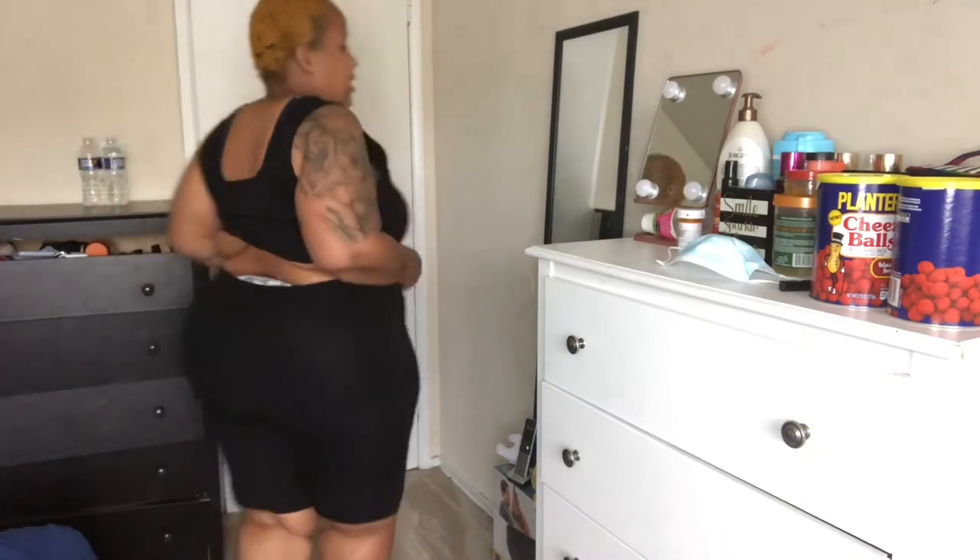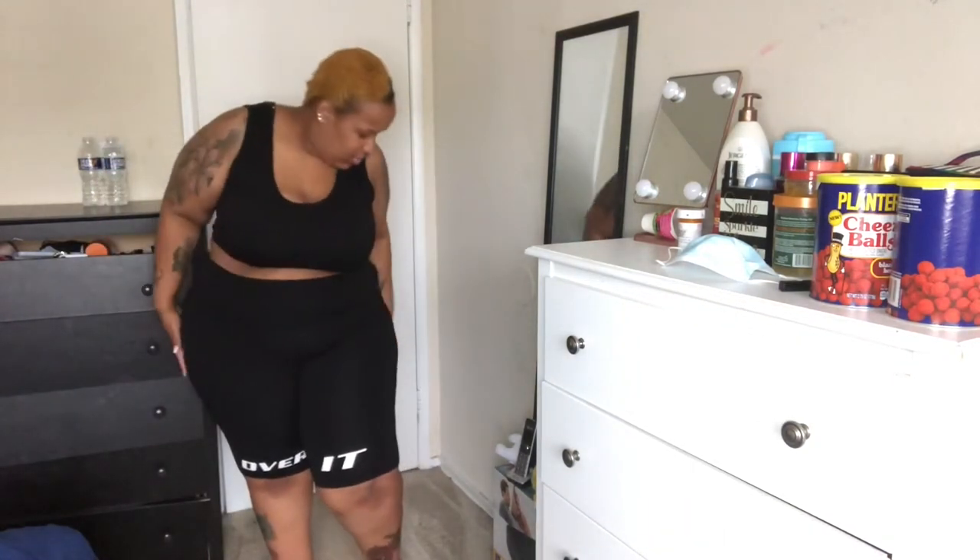This is the second workout outfit. This shirt doesn't actually go with this top — the matching top is dirty — but it's just a regular plain white shirt. I've normally matched it up with anything black, so black everything. I really like this one, it's super cute. Let me do a quick spin — yeah, it's comfortable, I like this.